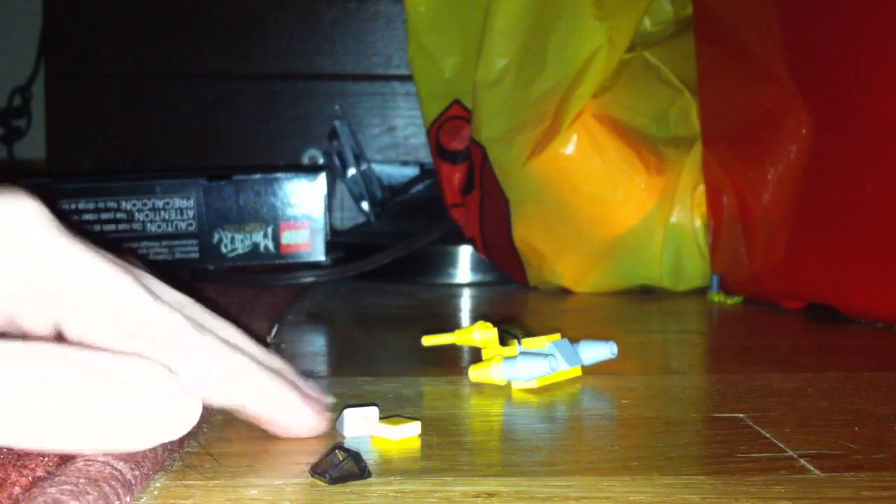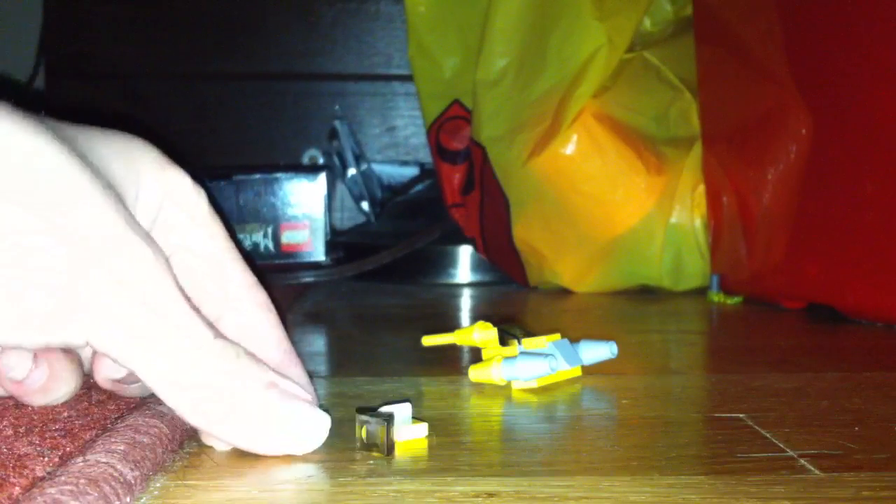So, this has been day seven of the 2012 LEGO Star Wars Advent Calendar. I will see you in the next video. Bye.